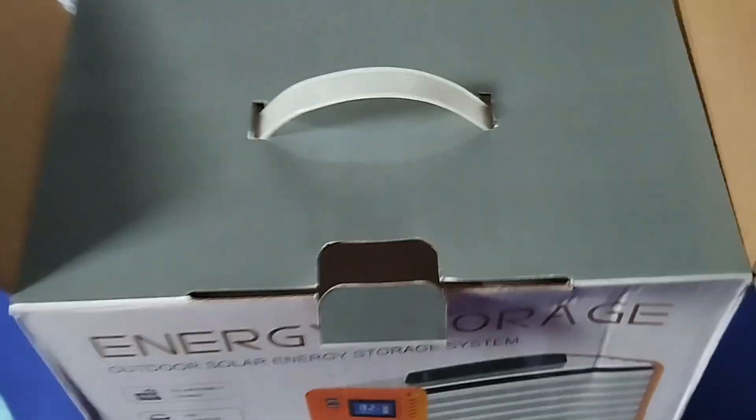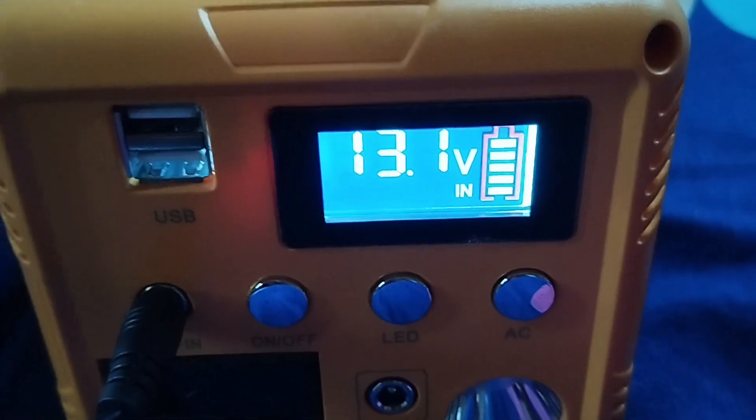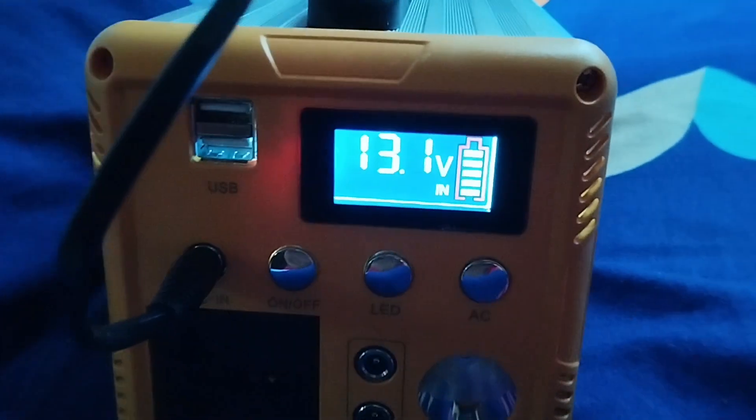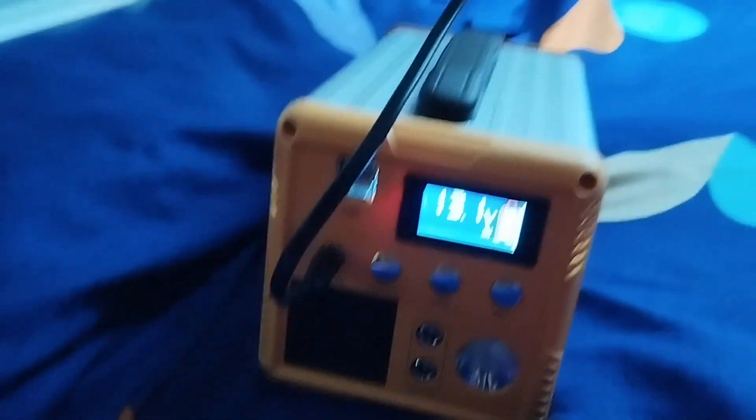I've unboxed the device — as you can see, the carton is now empty. This is the solar panel on the floor. It's a 50-watt solar panel, and as a test run I've already connected it to the device via the port. As you can see, it's currently charging at 13.1 volts. Note that the solar panel is still inside my room — I haven't taken it outside yet — but as you can see, it's working perfectly. This is a 300-watt mini solar generator.